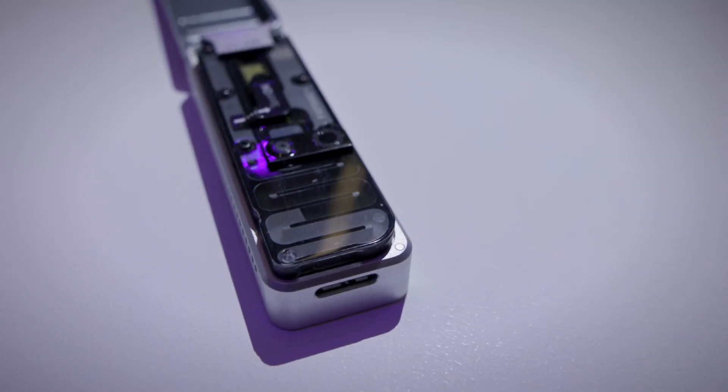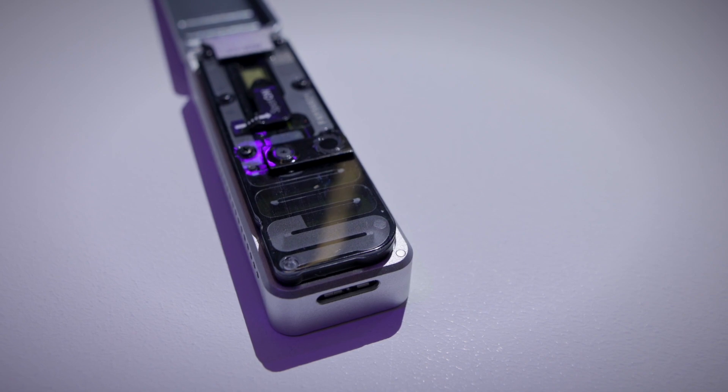Using nanopore sequencing, we're able to take samples from collection all the way through to sequencing right where we collected them. We need something that's portable and easy to use. With genome assembly nowadays, it's really important to have long reads to be able to have those big long contigs, and that's something that's really just not possible with any other technology.